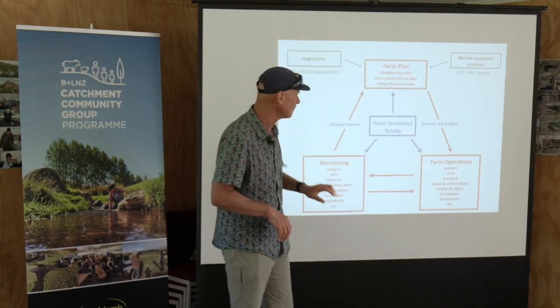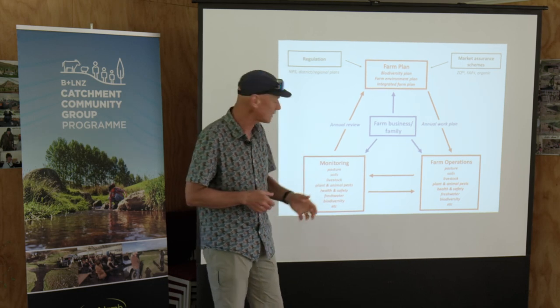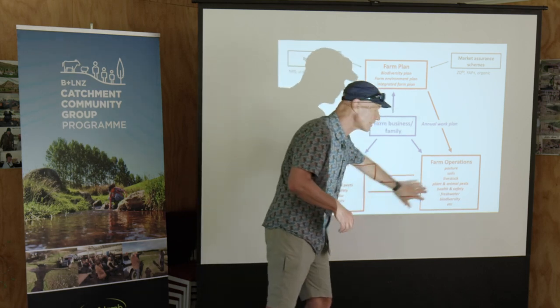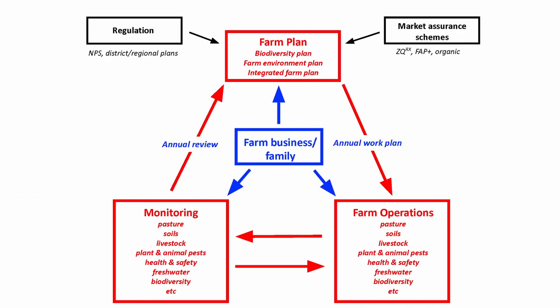You monitor that — you monitor your livestock performance, your pastures, your health and safety, your fresh water, your biodiversity — and that feeds back to the management. Then you have a plan that sits above that, where you review your monitoring, it influences your longer-term plan, sets up your annual work plan, and back into there. Biodiversity is just like everything else you do on your farm.